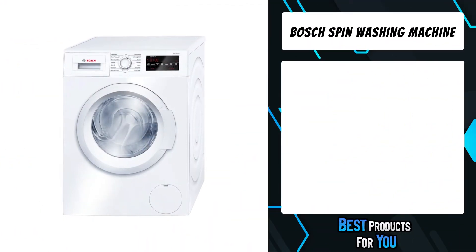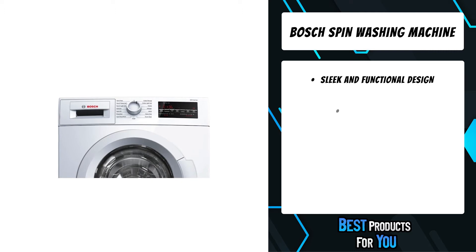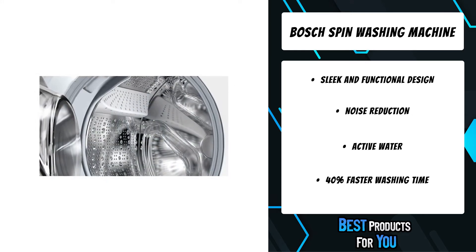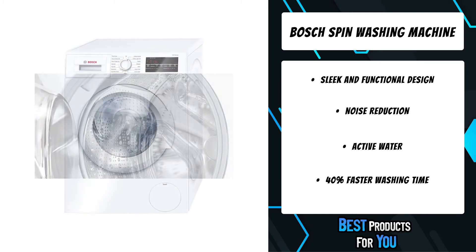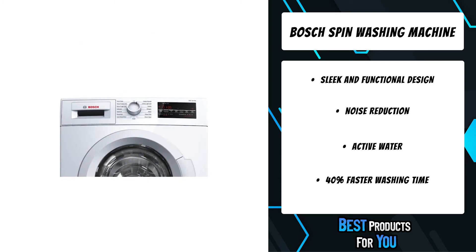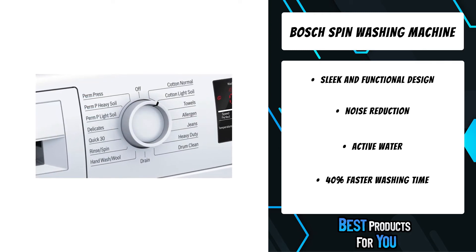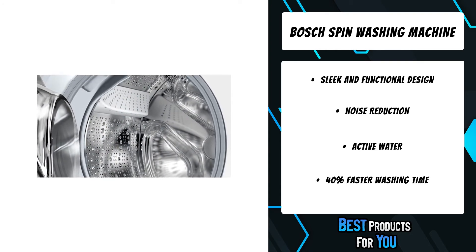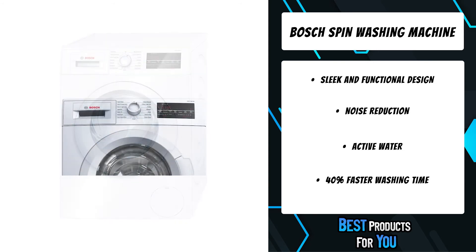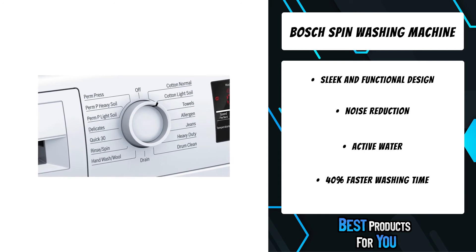The third product on the list is the Bosch Spin Washing Machine. This 24-inch front load washer features quick wash, allergen cycle, automatic wash, snag-free drum, 15 total cycles, anti-vibration design, 1,400 RPM, ADA compliant, and Energy Star certified. The large capacity can tackle large loads or finish smaller loads in only 30 minutes, and the Speed Perfect mode provides up to 40% faster washing time. Active water technology adjusts the water level to your specific load, while the circular design side walls and stainless steel wave drum minimize vibration and noise for a peaceful clean.